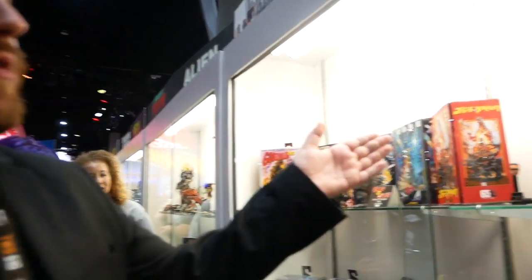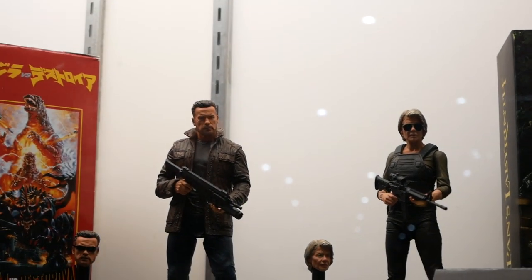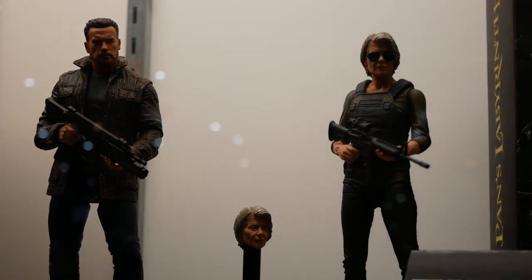Terminator Dark Fate coming out later this year. James Cameron is back and involved with the film. Arnold is back, Linda Hamilton is back. Here on display for the first time we've got the T-800 himself and Sarah Connor. They will come with multiple guns, multiple weapons, multiple heads — excellent likenesses.